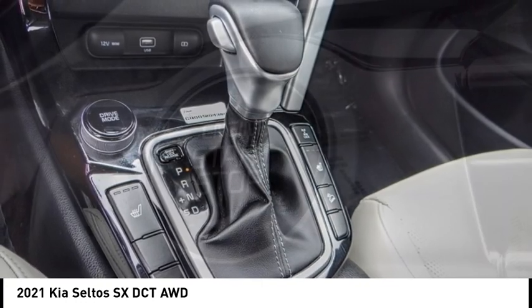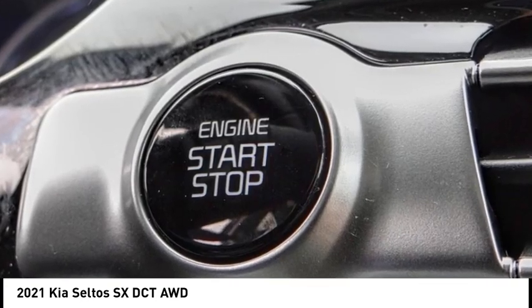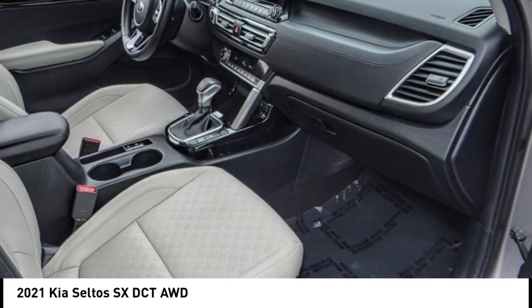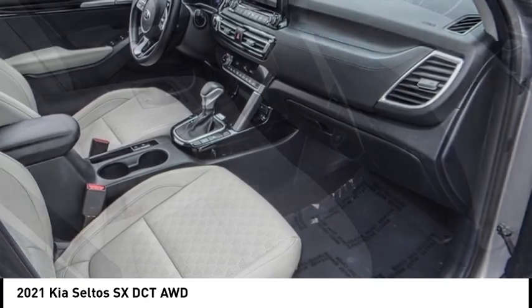Four-wheel disc brakes, speed control, rear window defroster. If affordable style and reliability are what you're looking for, this vehicle couldn't be more perfect. Drive it today.